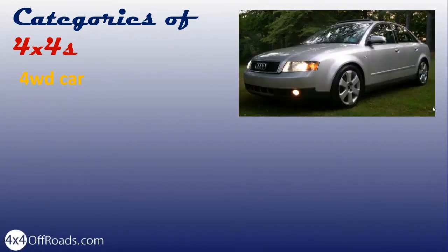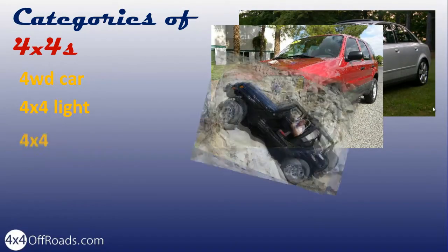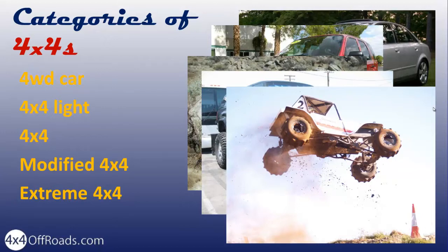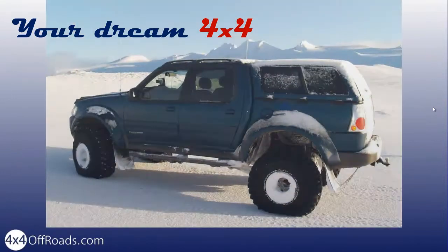4x4 Car, 4x4 Light, 4x4 Modified, 4x4 Extreme 4x4. Your selection should of course be based on your real needs, but also and no less on your dreams.